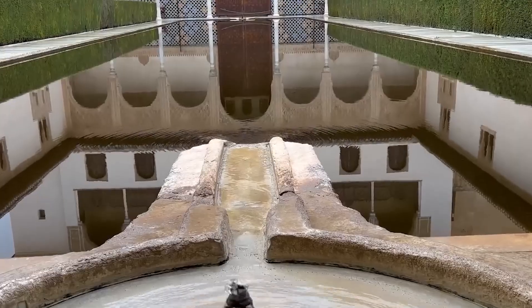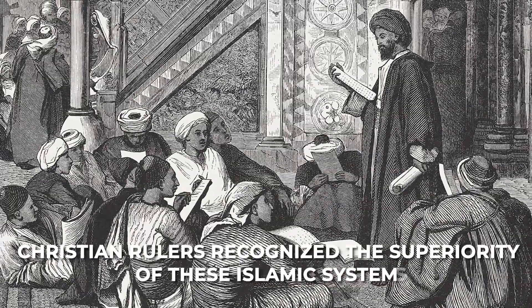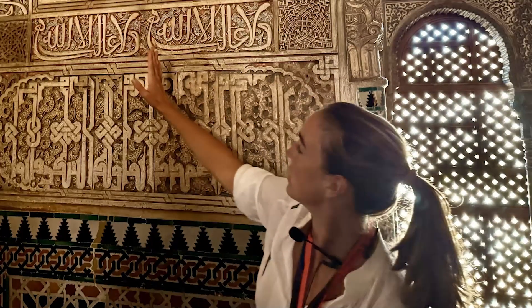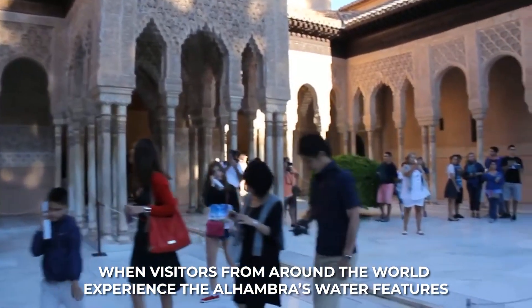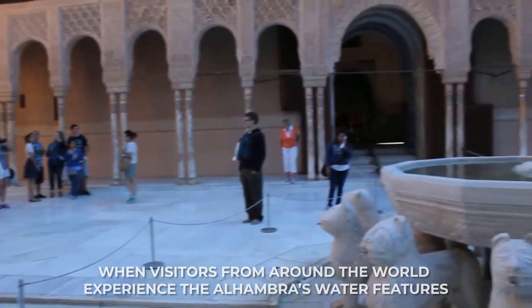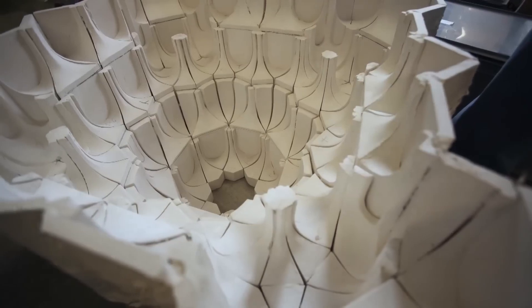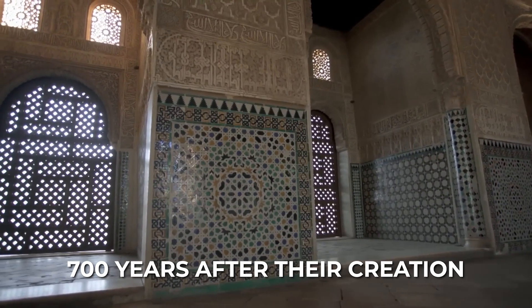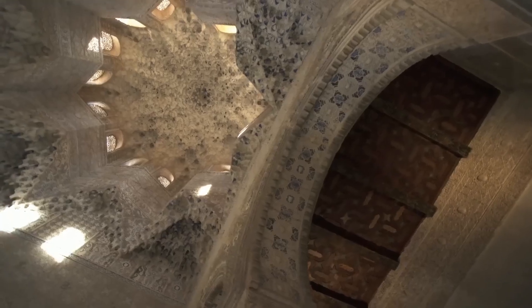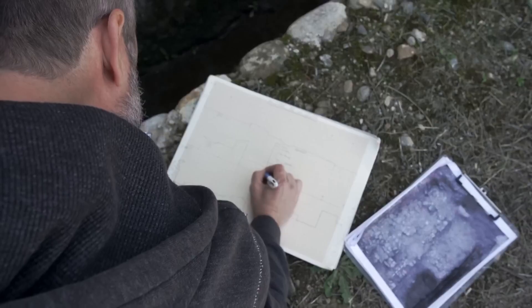The living legacy of the Alhambra's water engineering extends beyond its own walls. Its techniques influenced water management throughout Spain following the Reconquista, as Christian rulers recognized the superiority of these Islamic systems. Elements of its design spread throughout Europe during the Renaissance, shaping how water would be used in gardens and buildings for centuries to come. Even today, visitors from around the world experience water features that still function nearly 700 years after their creation — the original design so excellent and forward-thinking that it continues to operate despite enormous technological and social changes.